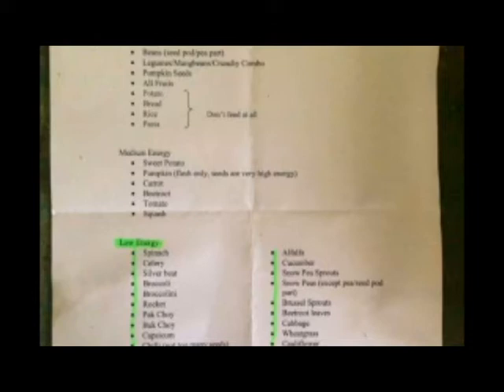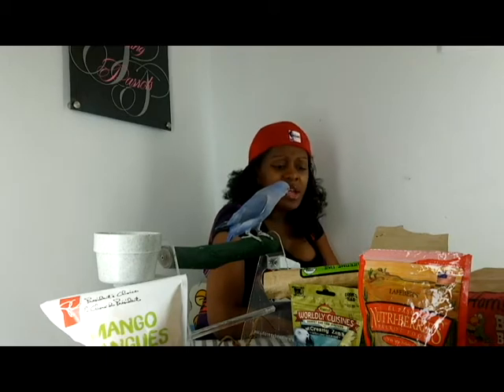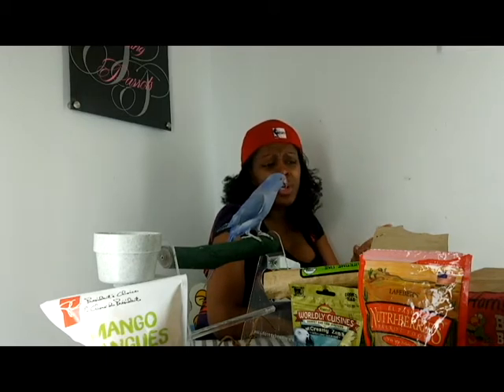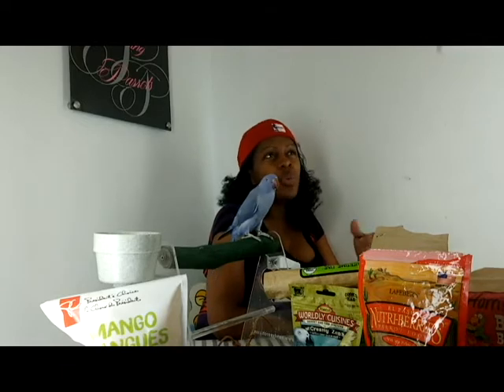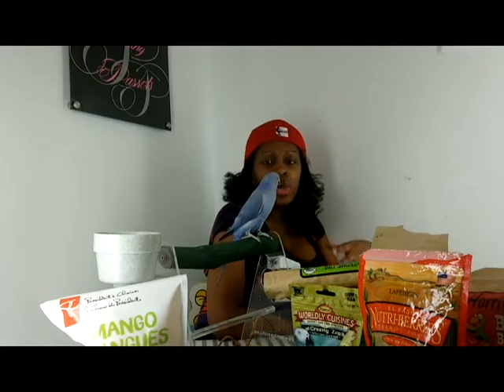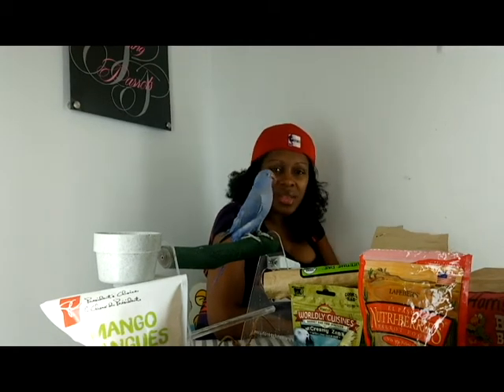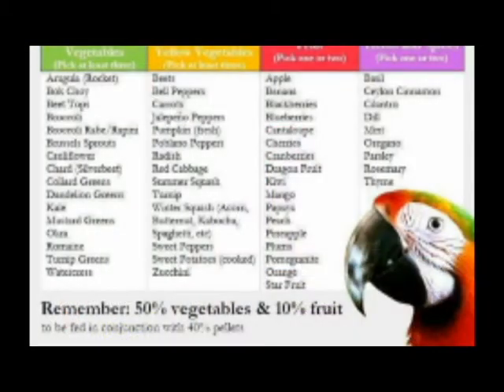I met a girl on the weekend who says she's not giving pellets at all — she's going to sprout her seeds and give that to her bird. I thought that was great. If I had the time and energy, I would love to do that. If I could cut down pellets and make it only 20% of their diet, why not? There's nothing in the world that we eat where we can say, 'as long as you eat this every single day, you're getting all the nutrition you need.' There's nothing, really. So that's the pellets.